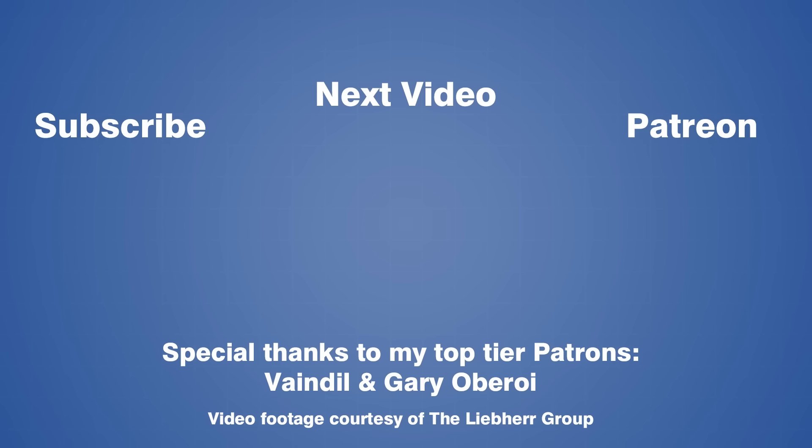Don't forget to subscribe if you enjoyed today's video, and remember to hit the bell to get notified every time a new one comes out. If you are interested in supporting Art of Engineering and future projects, you can also check out my Patreon page using the link below. Thanks so much for watching, and I'll see you in the next one.